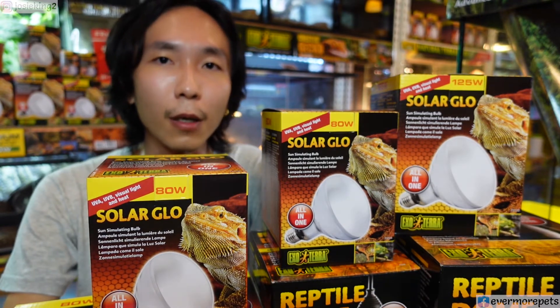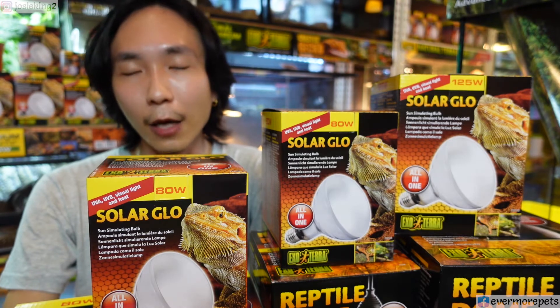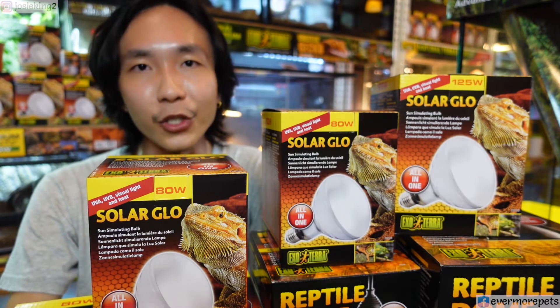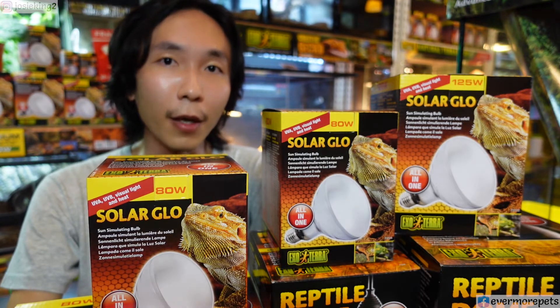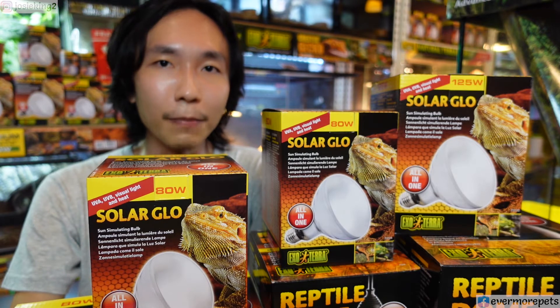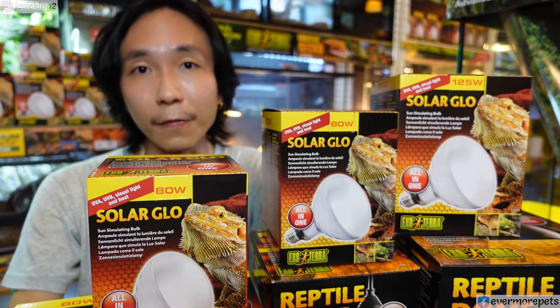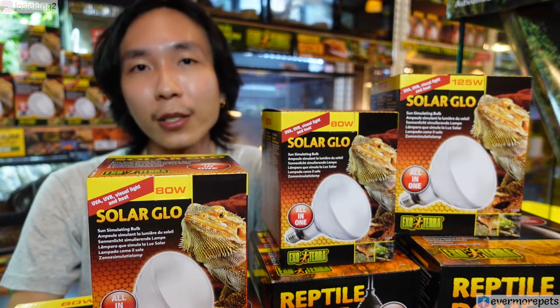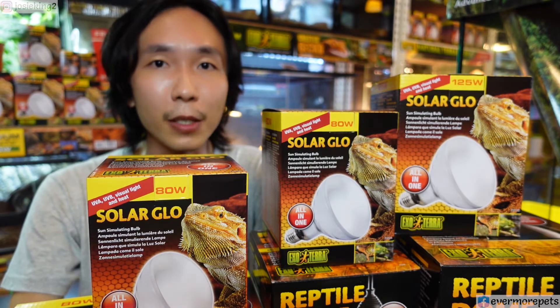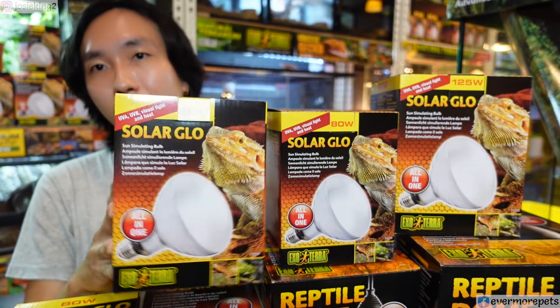Let me start off by telling you the importance of using UVB for bearded dragons. Ultraviolet B bulbs are not found in just any other bulb. Unlike UVA — ultraviolet A, which is found in any other bulb out there — UVB requires a very specific bulb designed just to emit ultraviolet B rays, such as this mercury vapor bulb here by Exoterra.